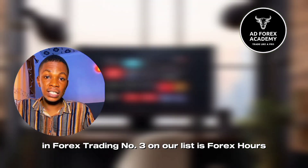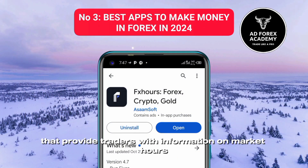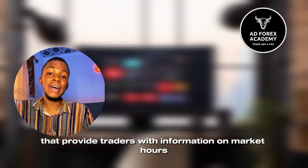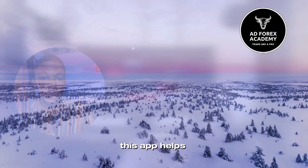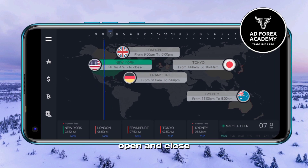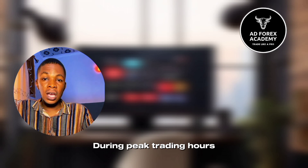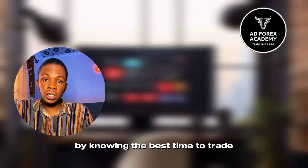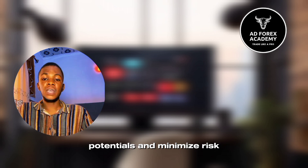Number three on our list is Forex Hours. Forex Hours is a handy app that provides traders with information on market hours across different time zones. This app helps traders stay informed about when major forex markets open and close, allowing them to optimize their trading strategies and capitalize on market volatility during peak trading hours. By knowing the best time to trade, traders can maximize their profit potential and minimize risk.